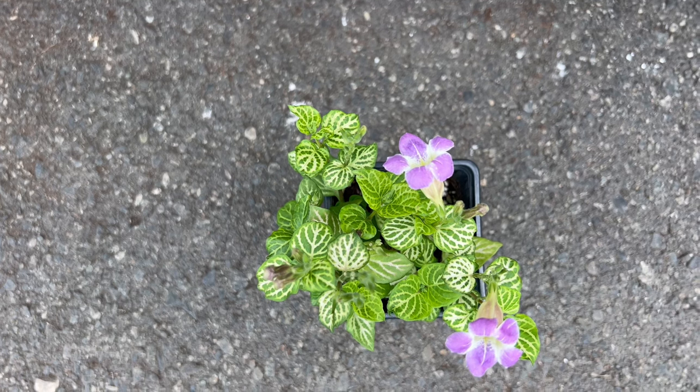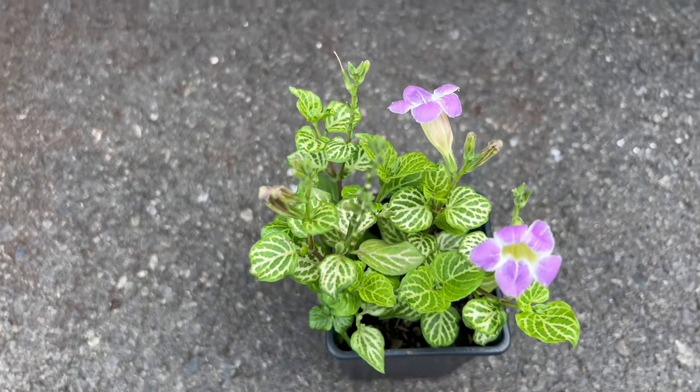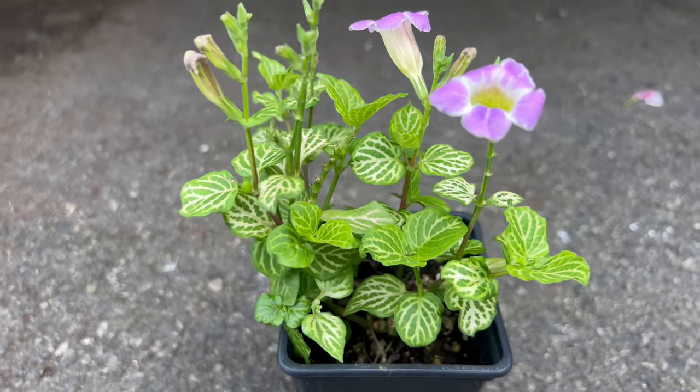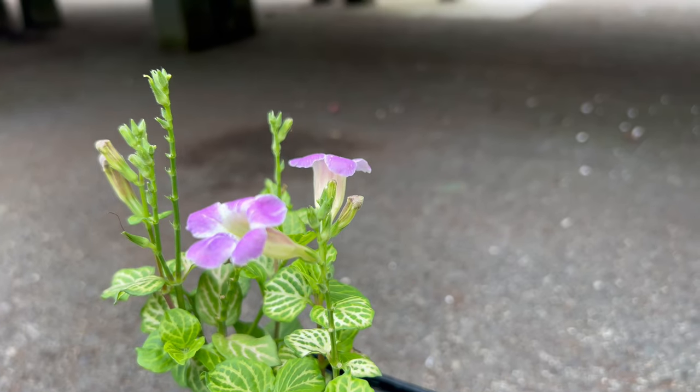This vigorous plant thrives in warm, tropical, and subtropical climates. It prefers well-draining soil and can tolerate a range of soil types, including sandy and loamy soils. Asystasia gangetica grows best in partial shade to full sun, making it adaptable to various light conditions. Regular watering is essential, especially during dry spells, to maintain its lush appearance.